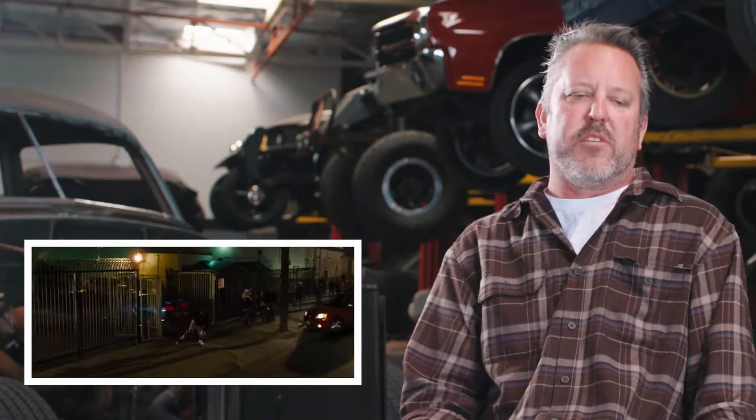The R34 — this car keeps coming back around for a reason because they're so cool. The Skyline GTR — I think it's at the top of the list.